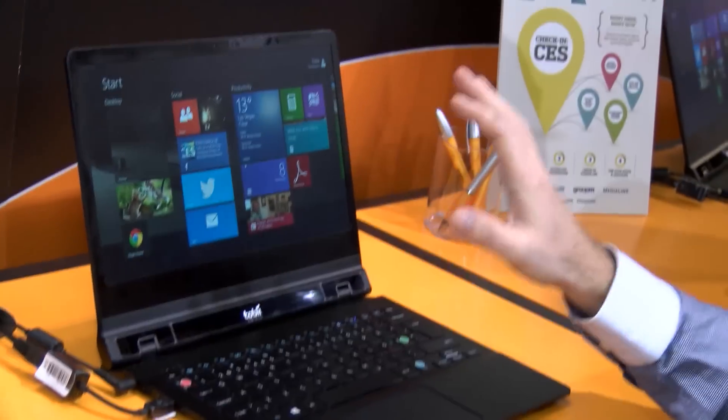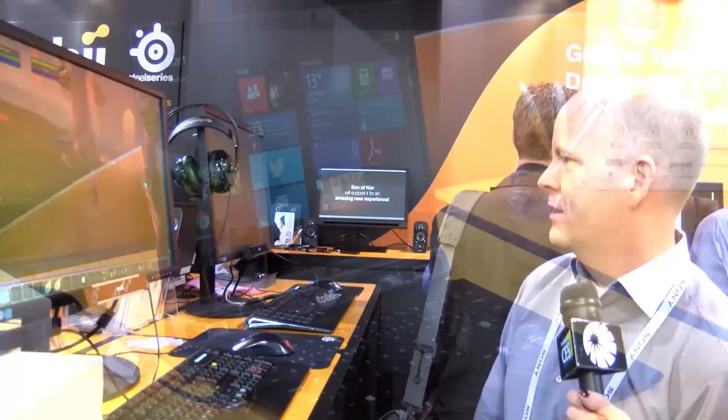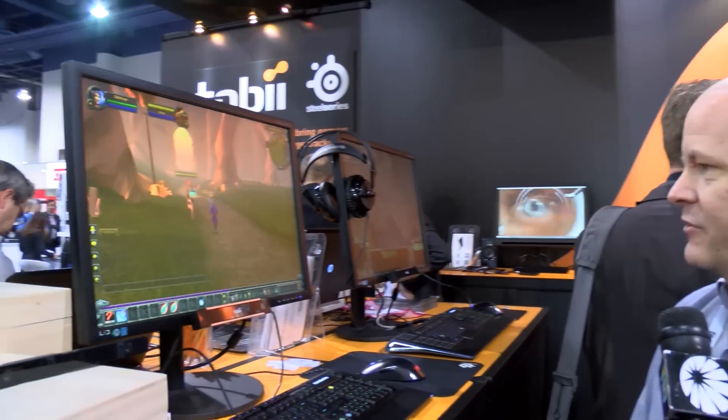We're showcasing a number of examples of how we apply eye tracking technology. This device knows at all times where I'm looking. So now I'm looking to the right, and the character turns to the right.